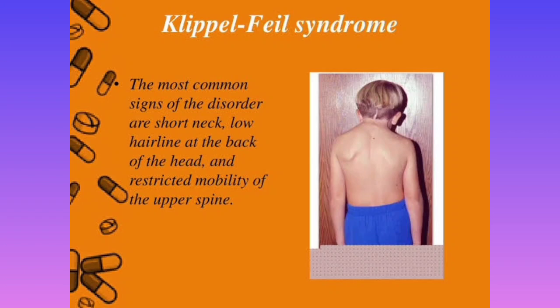This was discovered by Klippel and Feil through their research, which is why it is named Klippel-Feil syndrome. In examinations, they may give you a picture and ask you to identify the disease. Look at this picture showing Klippel-Feil syndrome — you can see the patient has a very short neck, low hairline at the back, and restricted mobility. This is a commonly repeated FMGE and NEET PG question.